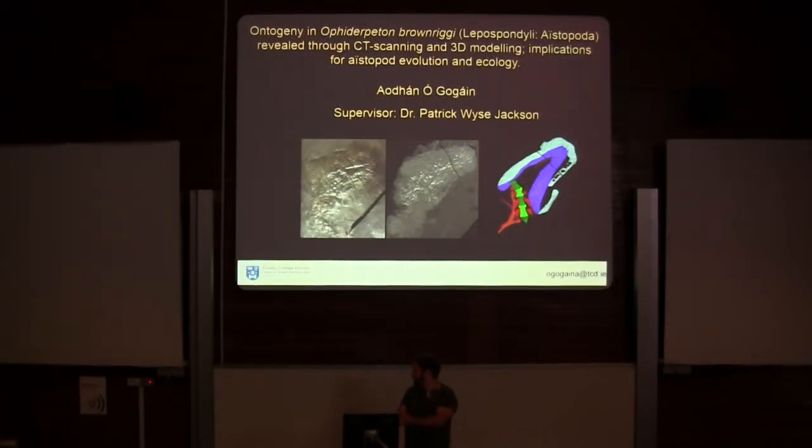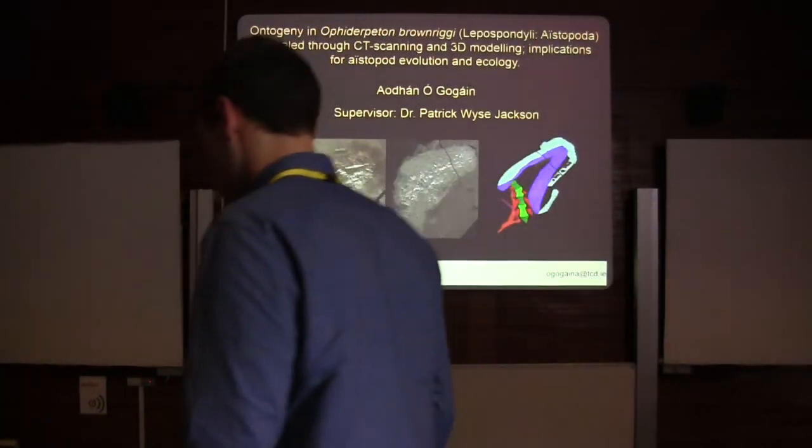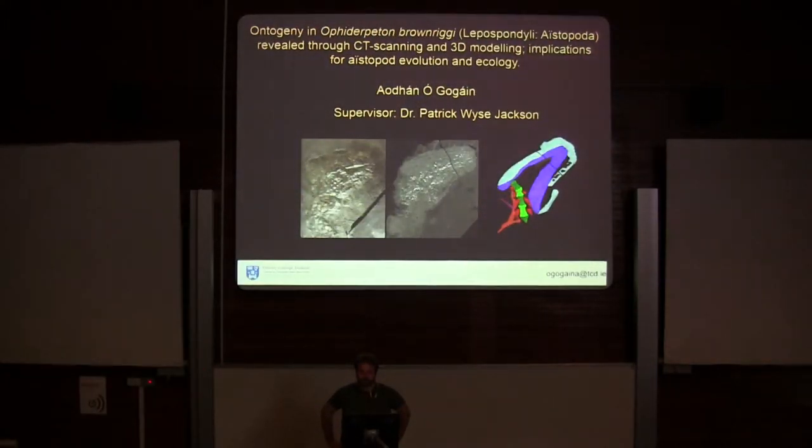Hello everybody, I'm Aidan O'Goghan. I'm in my second year of my PhD at Trinity College Dublin, and my project focuses on using CT scanning and 3D modelling on tetrapods that are preserved in the Carboniferous coal seams of Ireland.